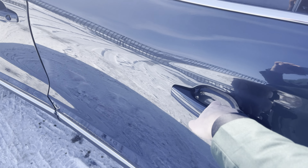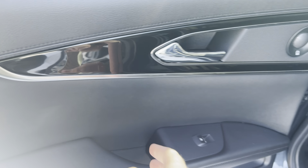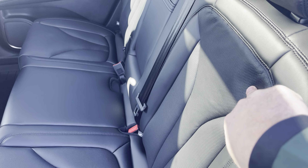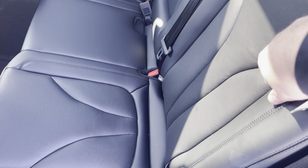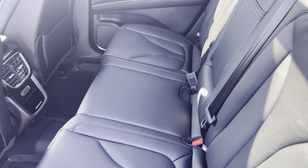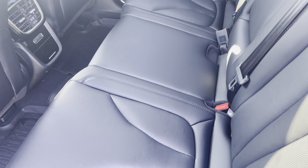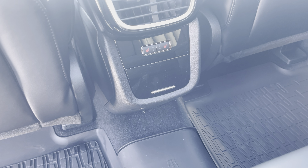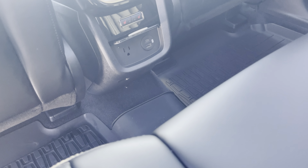Opening the rear door reveals this gorgeous Reserve interior. The piano black finish on the speaker covers houses the Revel audio system, which sounds beautiful. The leather seats are super soft and supple — this is Bridge of Weir leather from the Highlands of Scotland, where they've been making fine leather products for over a hundred years. The back seats are heated, with controls right there, and underneath a flap is an inverted power supply as well as a USB power supply.